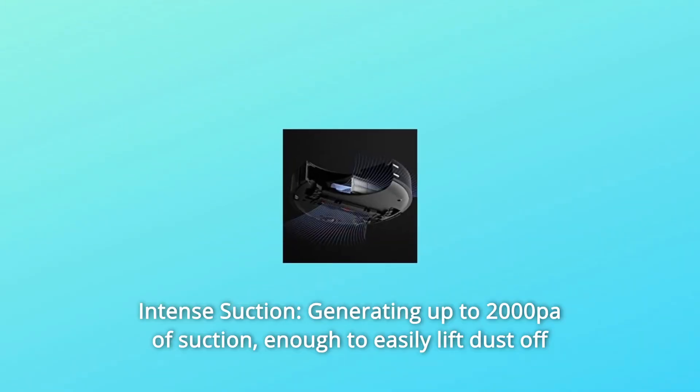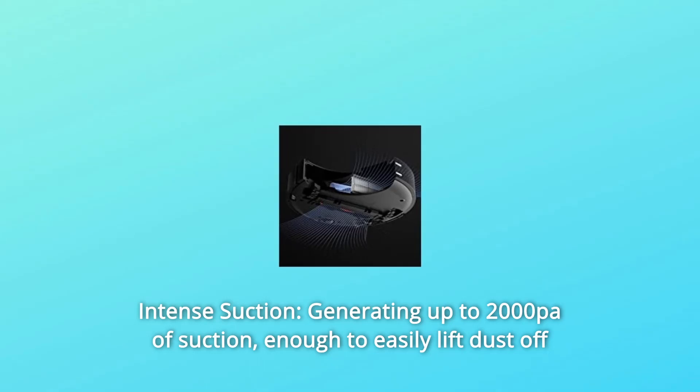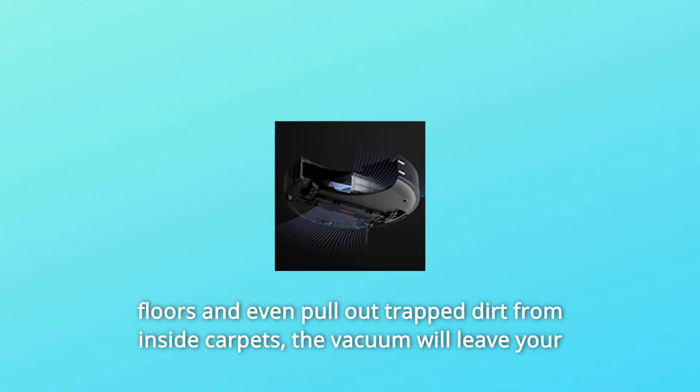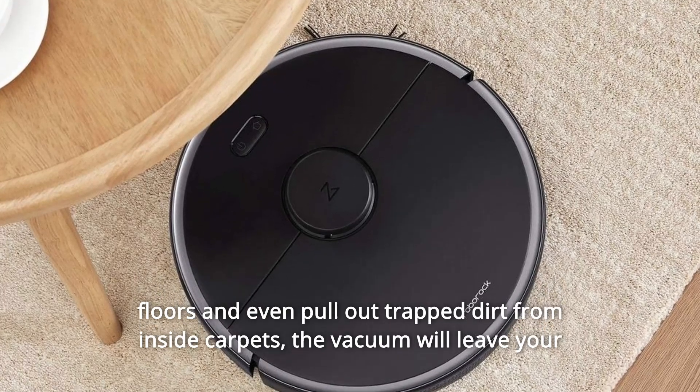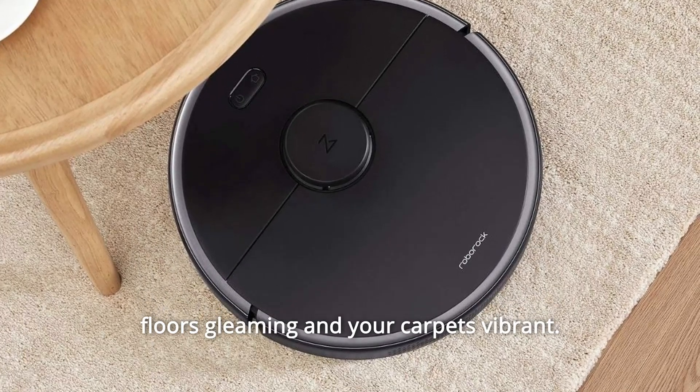Number 4: Intense Suction. Generating up to 2000 Pa of suction, enough to easily lift dust off floors and even pull out trapped dirt from inside carpets. The vacuum will leave your floors gleaming and your carpets vibrant.